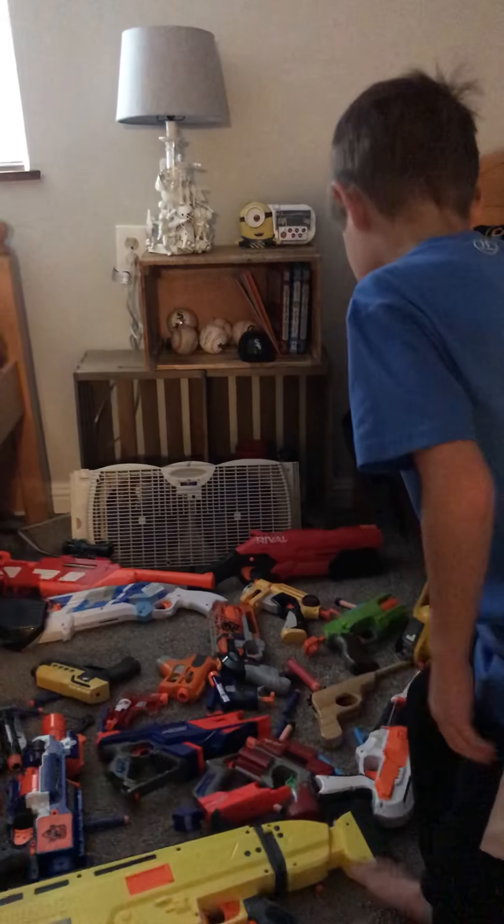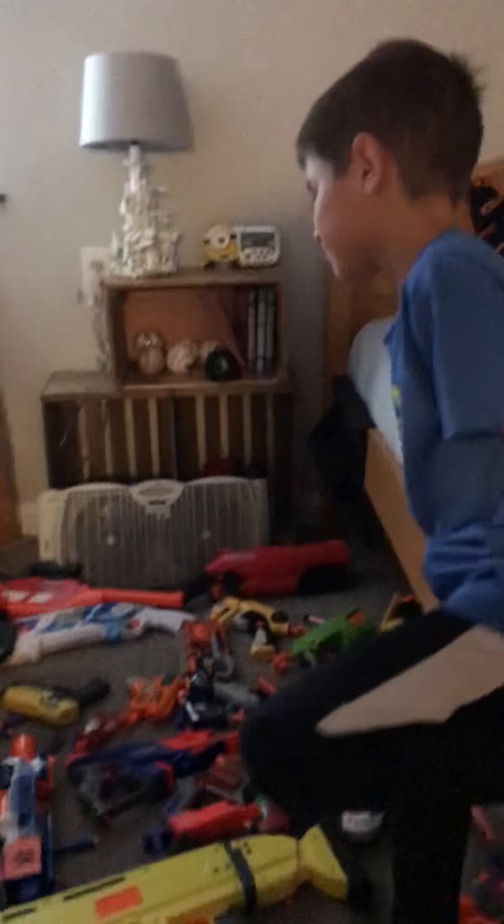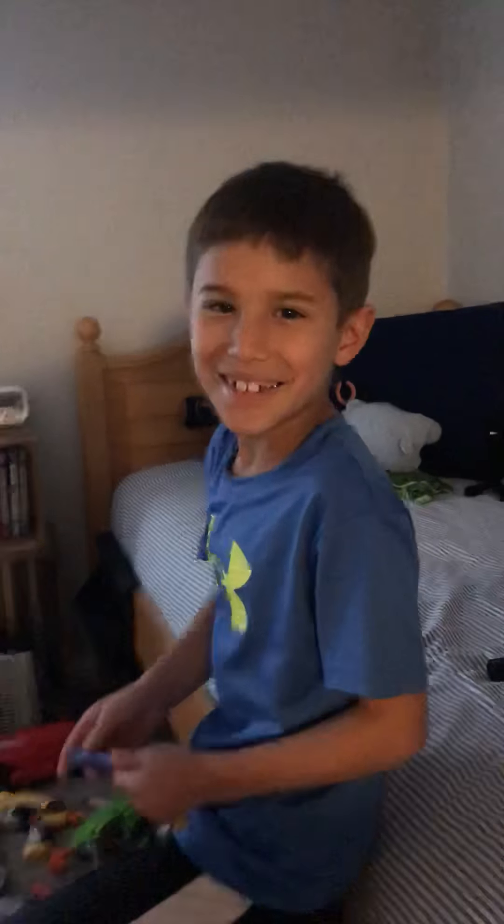And yeah, that's my Nerf Arsenal. Bye everybody!